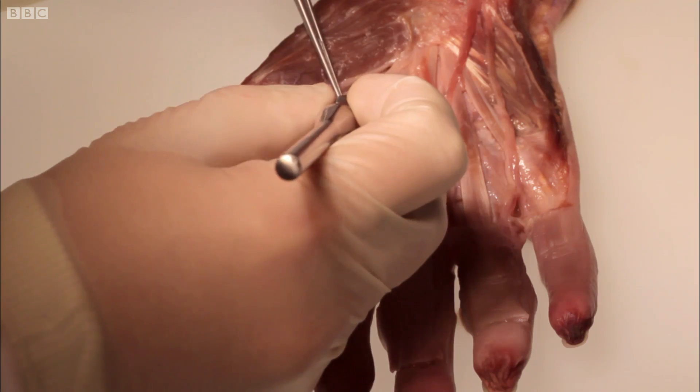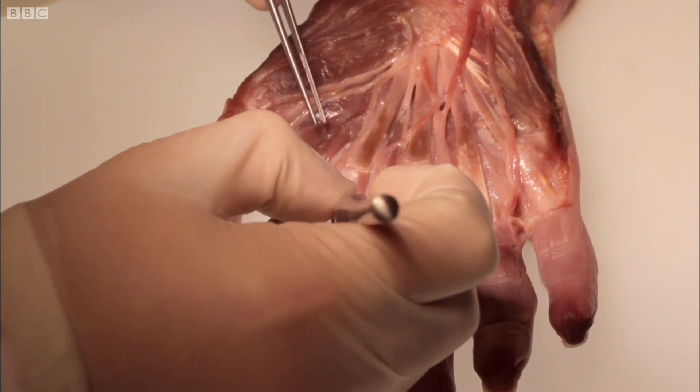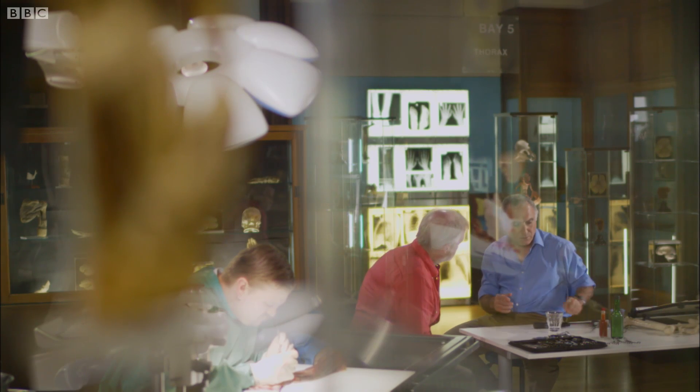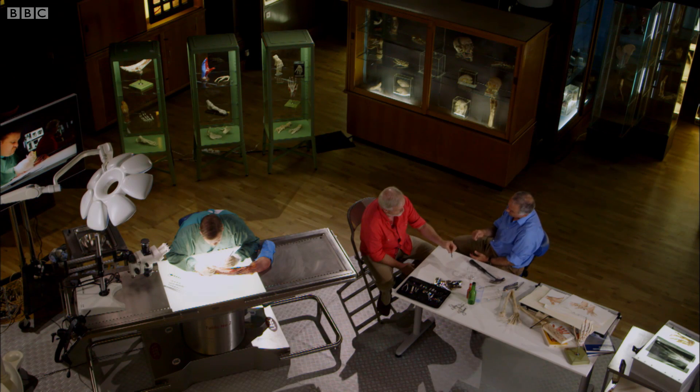Before we can see inside the other fingers, Quentin has to remove the skin. While he does this, Donald's going to show me how our fingers give us unparalleled fine control.